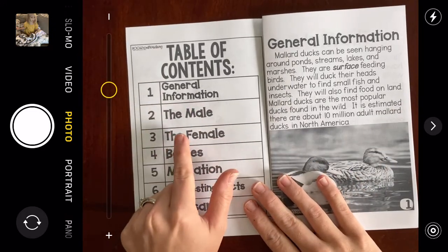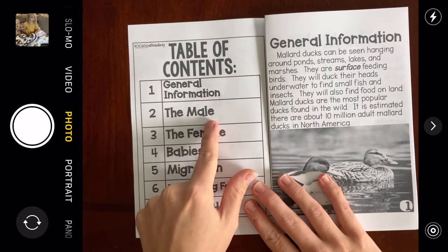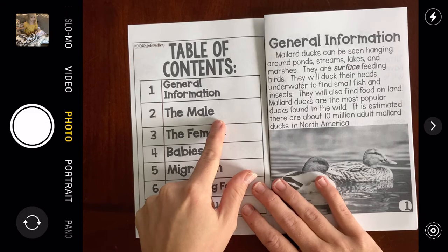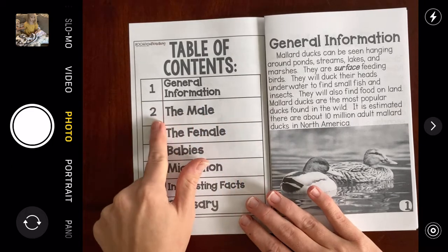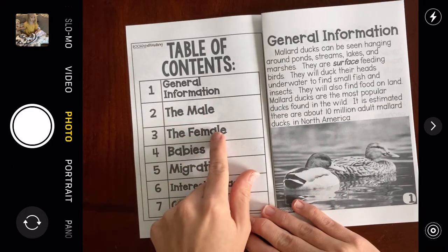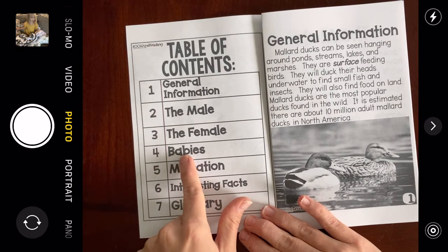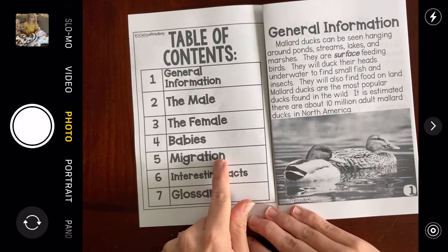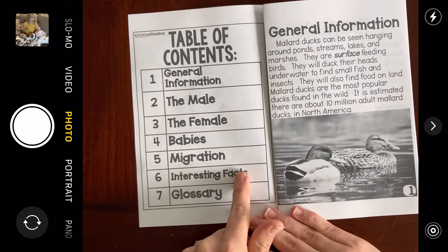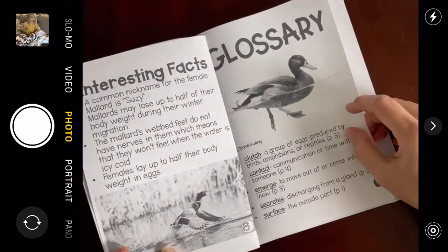We have general information on page one. The male — do you know if that's a boy or a girl? The male is the boy duck. We'll learn about the boy duck, the male, on page two. And the female, which is the girl duck, we'll learn about on page three. On page four we'll learn about babies. On page five we'll learn about something called migration. Page six is interesting facts. Page seven is the glossary — that page that tells us all of the words that we might not know.